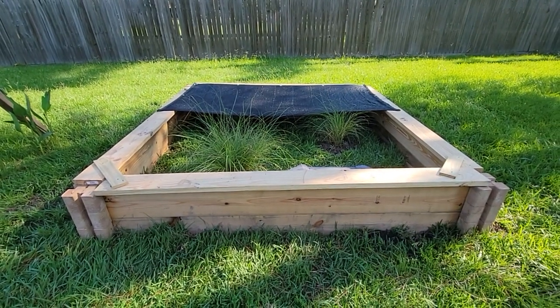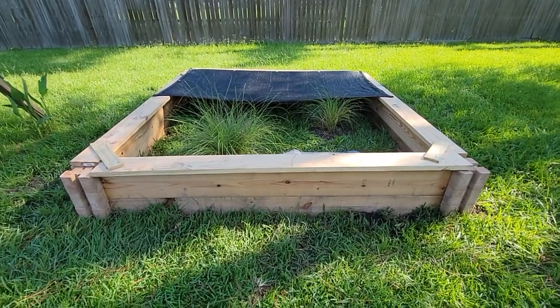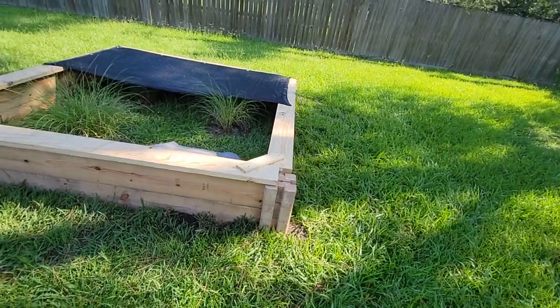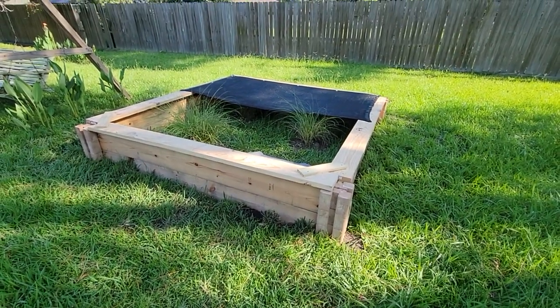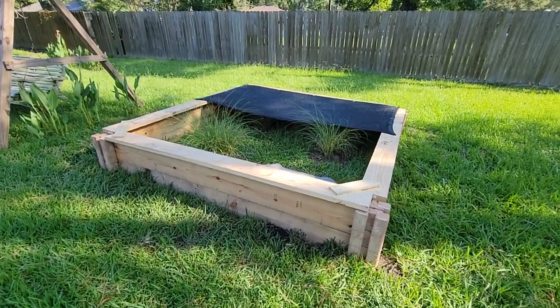It's about 9 a.m. Just walked out to check on the Redfoots — first night in their new little enclosure. It's an 8x8. These are juvenile yearling two-year-olds.